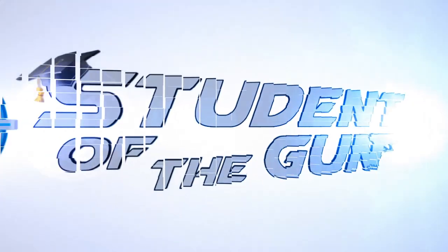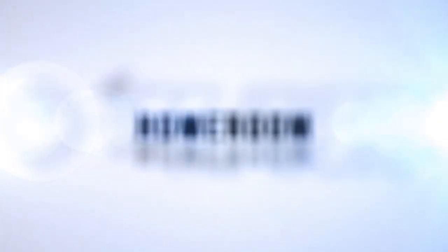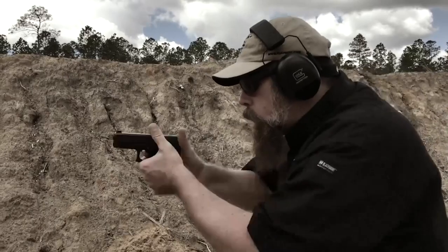It is time for a Student of the Gun homeroom brought to you by our good friends at Crossbreed Holsters. I'm not going to contact Crossbreed and try to convince them to produce a shower holster. But if you'd like to be dangerous on demand, actually have a high-quality holster, a high-quality belt, and all the accessories so that you can be an armed citizen, go to CrossbreedHolsters.com. Use the promotional code SOTG. You'll save some money, get a high-quality product, and you'll be a happy camper.